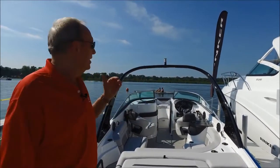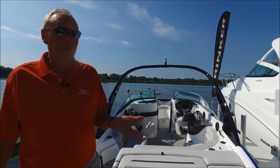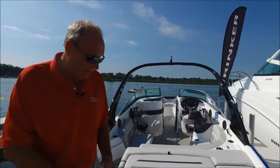This is the Bowrider version. We also offer it in a Cuddy. The Bowrider is the more popular, but we do well with the Cuddy on large bodies of water where people want to be able to overnight. We'll start on the platform.